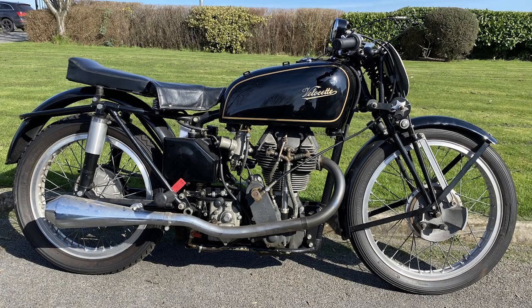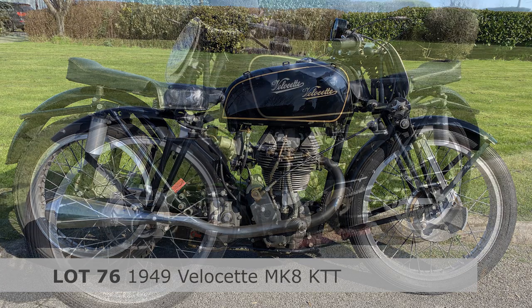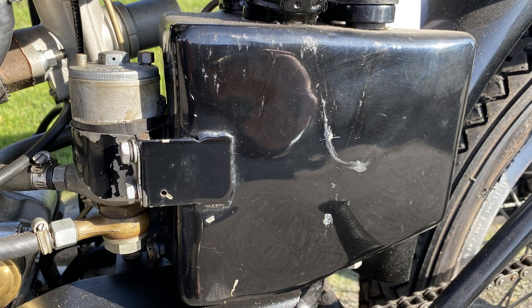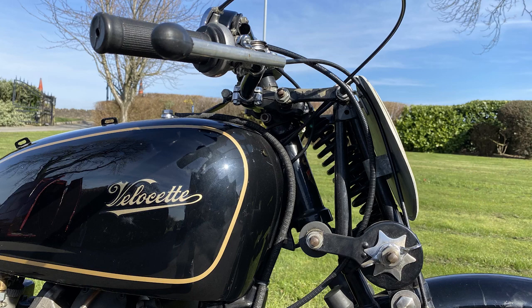A 1949 Velocette Mark 8 KTT. Now this is, we are told, one of a handful built by Rod Coleman. It was purchased from him by Willie Morewski, who had an incredible museum and collection, and it's described by the vendor as being in excellent overall condition. These KTTs are among the most iconic motorcycles Britain ever produced.